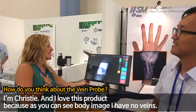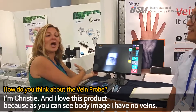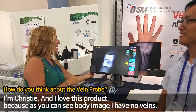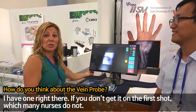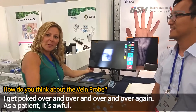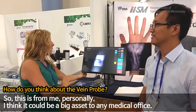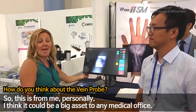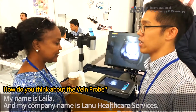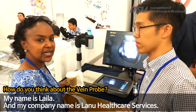I'm Christy and I love this product because as you can see by the image, I have no veins. I have one right there, but if you don't get it on the first shot — which many nurses do not — I get pricked over and over again. And as a patient, it's awful. So this, for me personally, I think would be a big asset to any medical office.